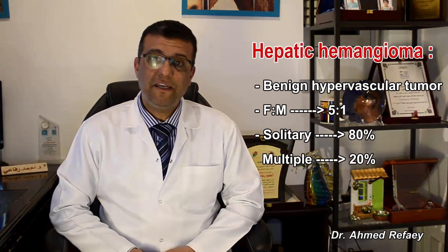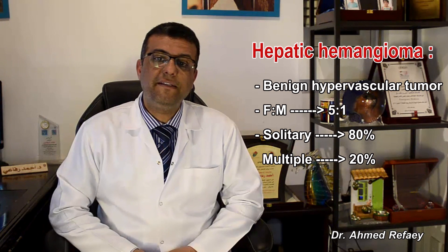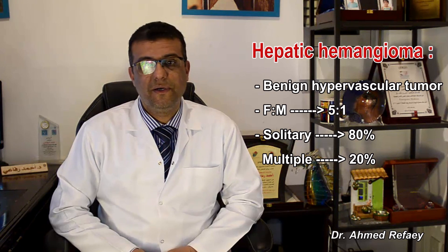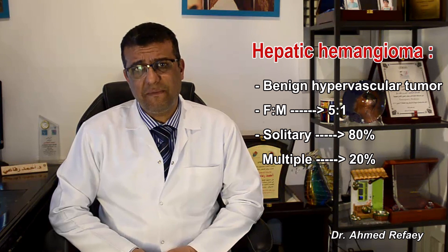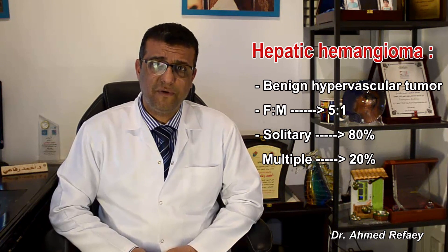Today's talk will be about hepatic hemangioma. Hepatic hemangioma is a benign hypervascular tumor of the liver, affecting females more than males by a ratio of 5 to 1. It is usually subcapsularly located and solitary in about 80% of cases, and multiple in 20% of cases.